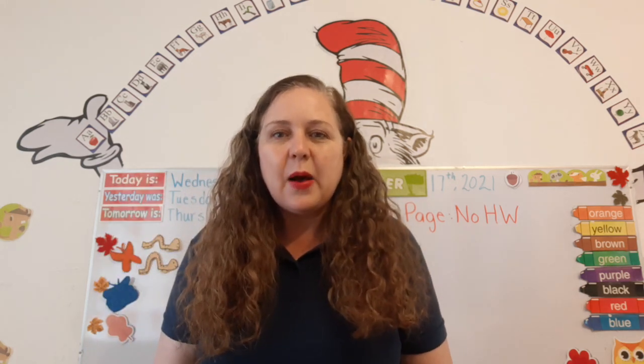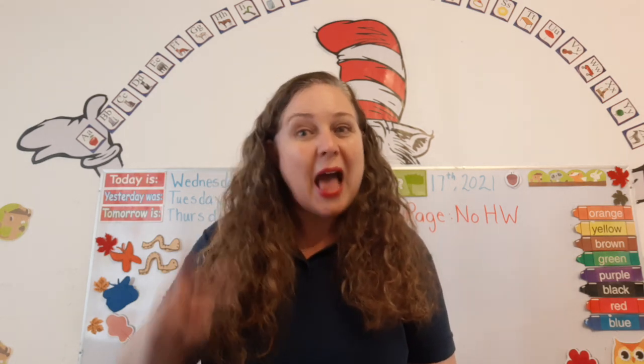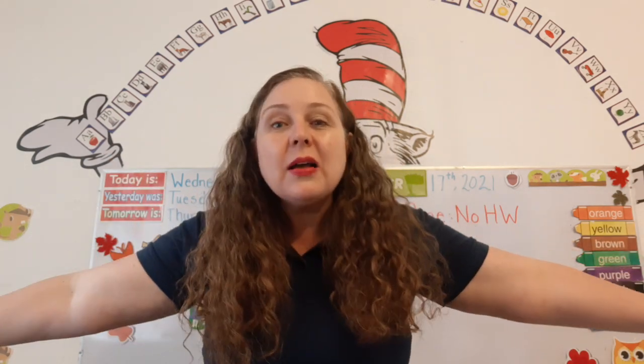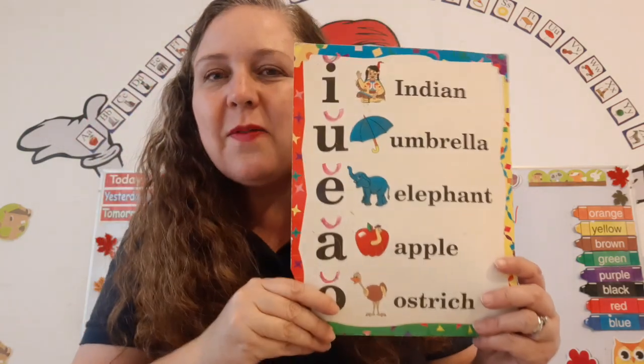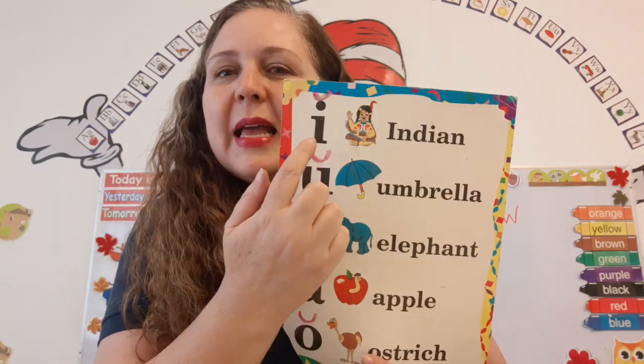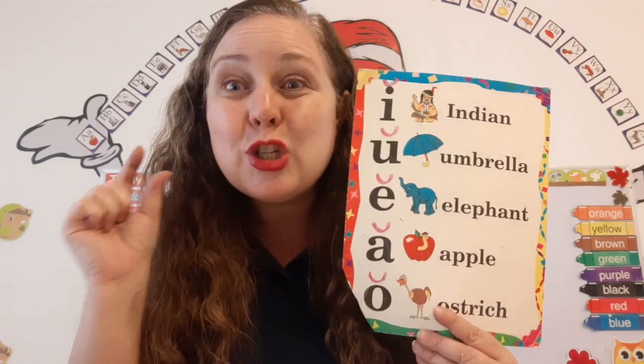Super. Now, how many sounds do the vowels have? At least two. What are they? The short sound and the long sound. The short sound is marked with a happy face. Let's look at some vowels. Here's our vowel chart, and it has a happy face, so it's a short sound.